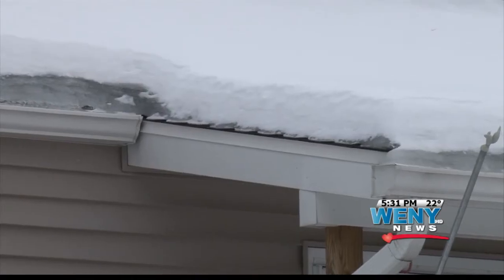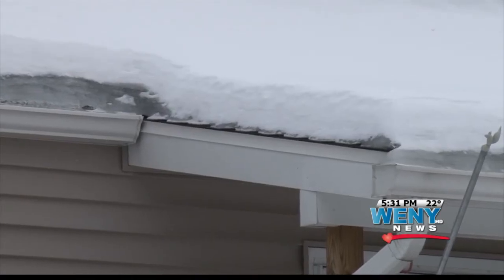There's shoveling, scraping the ice off your car, the salt on the roads — but a big problem you might not think of is right above you. I think any time you have a lot of snow and storm after storm, you have the potential for an issue. According to Elmira Code Enforcement Director Rocco Piccarazzi, all it takes is 10 inches of snow to put stress on the roof and cause a collapse.